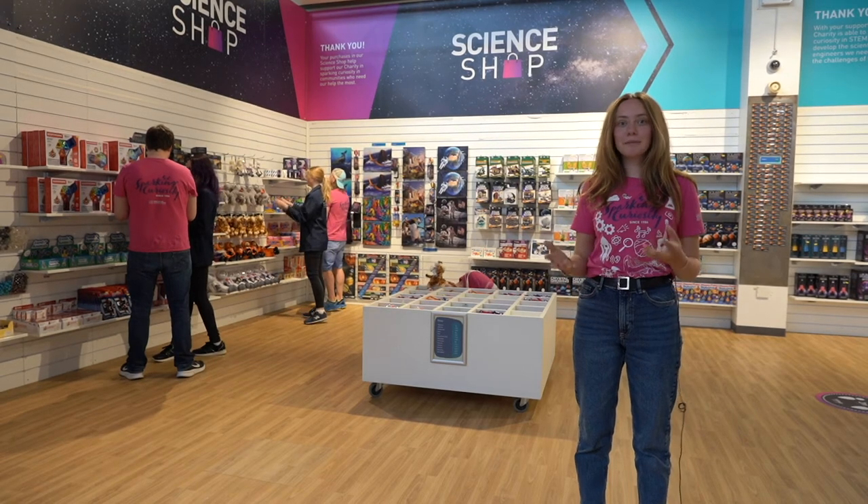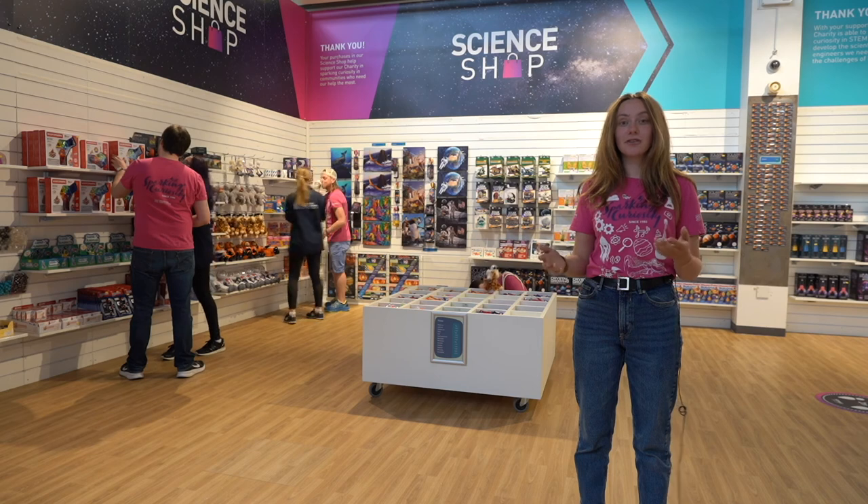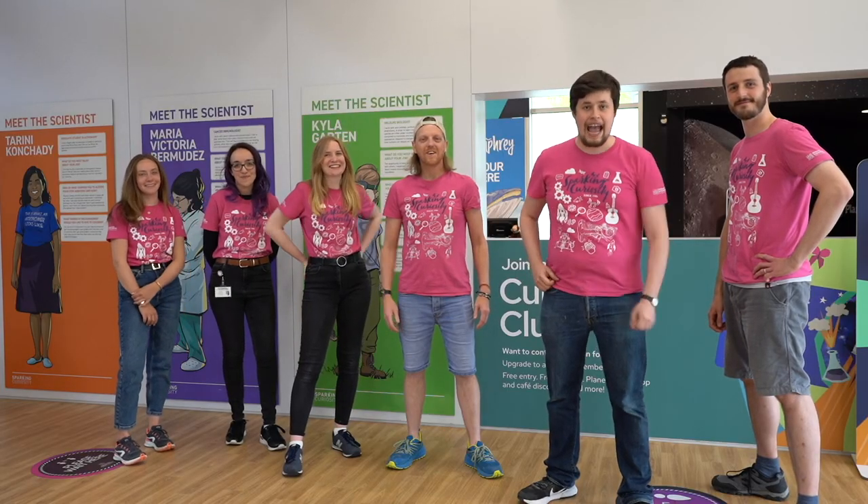Our shop is a great place for your students to spend their pocket money. Just remember to tell us when you arrive that you'd like to shop so that we can open it for you. Make sure your coaches are ready to collect you at 2 o'clock and we'll be here to say goodbye. Bye!